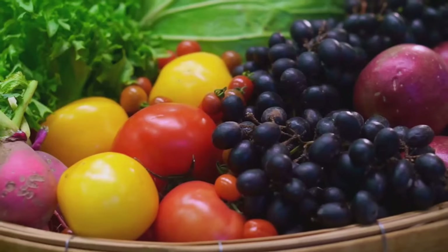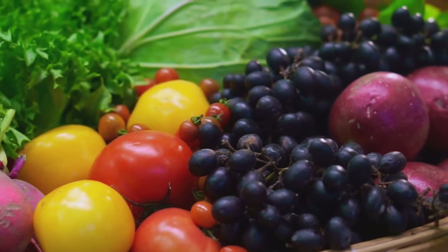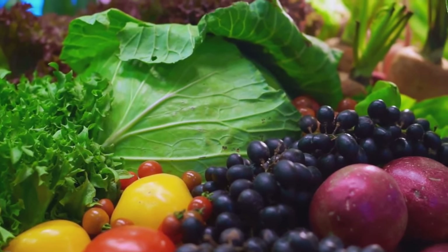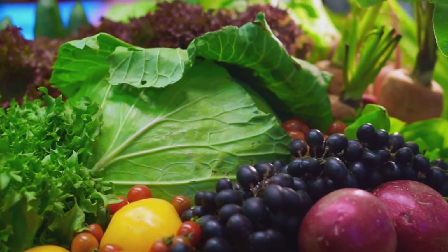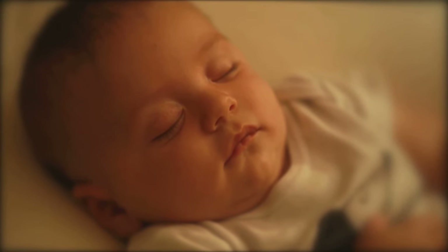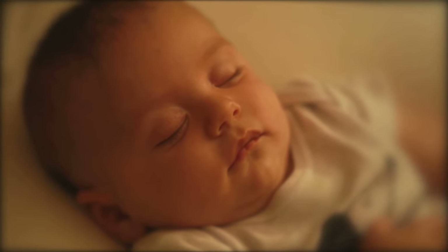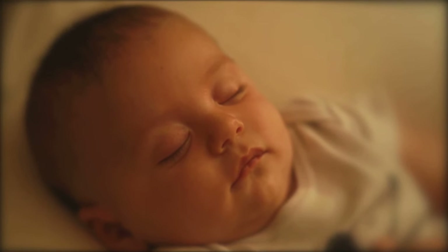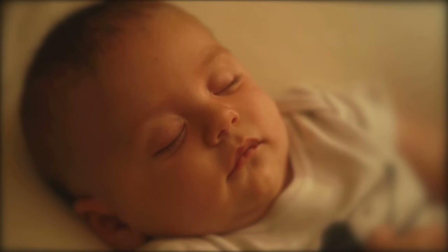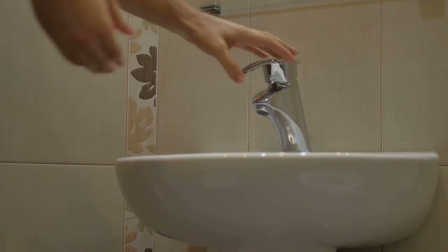Another key aspect of eye health is a balanced diet. Consuming a diet rich in vitamins and minerals, especially vitamins A, C, E, and zinc, can significantly improve your eye health. Foods like leafy greens, oily fish, eggs, nuts, and citrus fruits are packed with these essential nutrients. Remember, your eyes are what you eat. Moreover, don't underestimate the power of a good night's sleep. Just like the rest of your body, your eyes need adequate rest to function at their best. Strive for seven to nine hours of sleep per night.